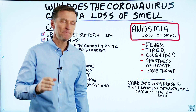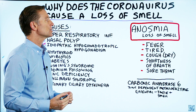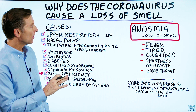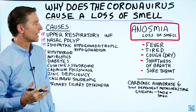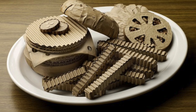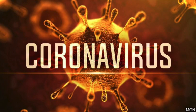Recently, there's been an observation that there's an additional symptom: a loss of smell. The medical name for loss of smell is anosmia. You can also get a loss of taste, where everything just tastes like cardboard. That has been recently found to be a common symptom of the coronavirus.